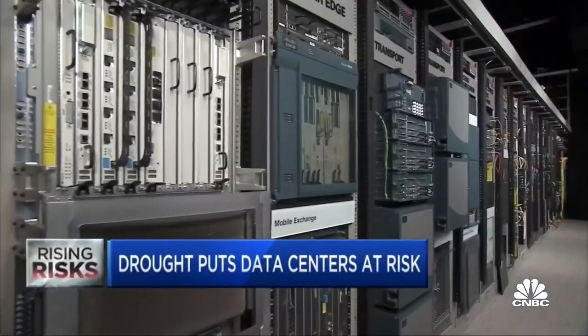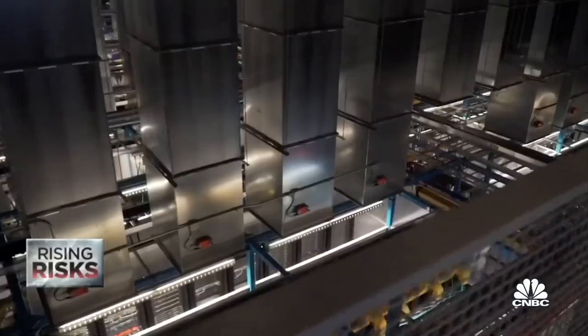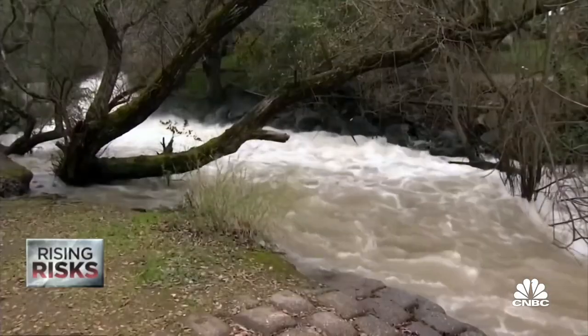Data centers store and transfer all the digital information we use, which is a lot and growing. So they run very, very hot. The cheapest and most common way to cool them is water — a lot of it. Water tends to be much cheaper than power, so it's a pure financial decision for many players.